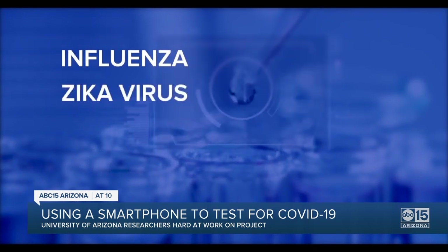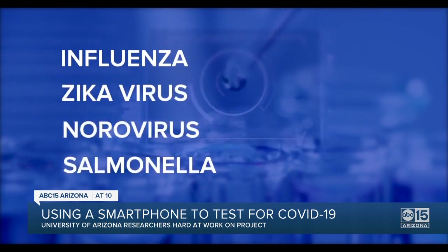"I have been working on this smartphone-based assay for the past 10 years, so this is not new to me." Testing for things like the flu, Zika virus, norovirus, and salmonella.